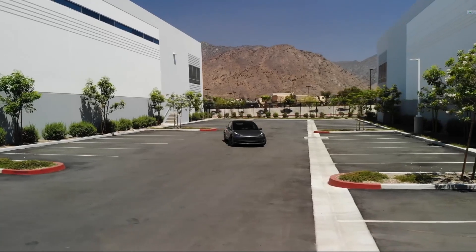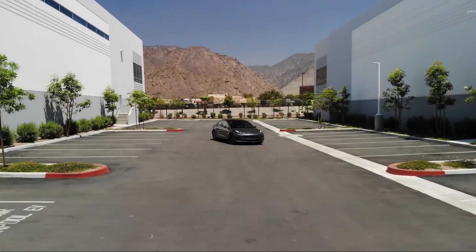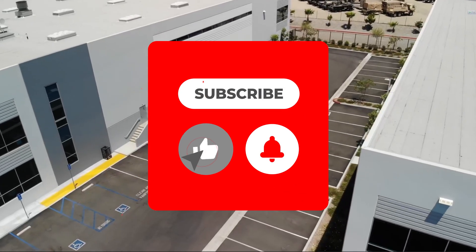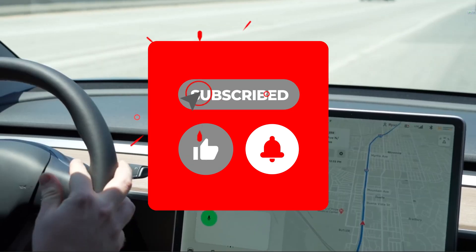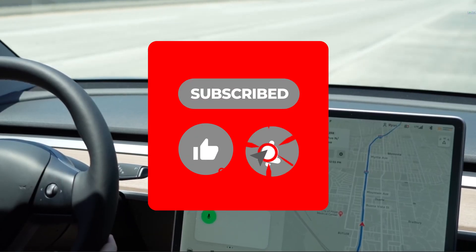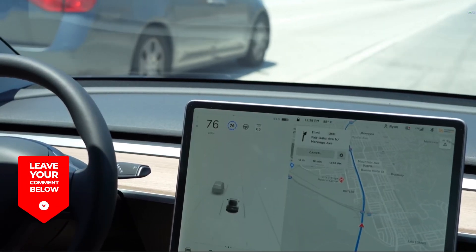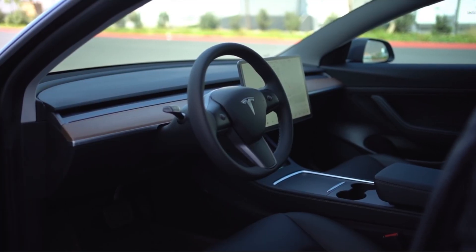Make sure to subscribe to our channel for more content just like this one. Turn on post notifications so that you never miss out on any of our future uploads. Drop a like for the video if you're a huge fan of what Tesla is doing in the automotive industry. Hope you enjoyed the video — we will meet again in the next one.